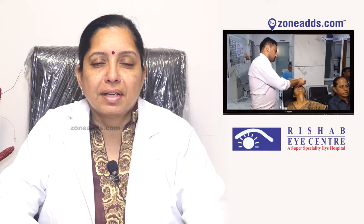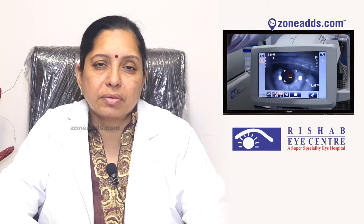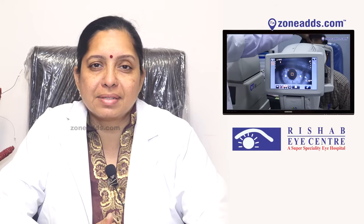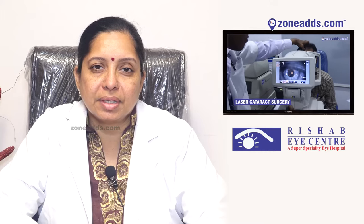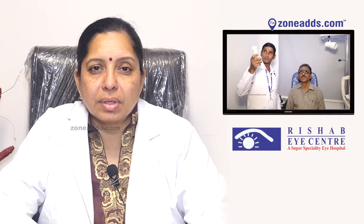At Rishab Eye Center, we use the most advanced and latest technology to perform your cataract surgery. We perform a computer-assisted cataract laser surgery. This does not involve any local anesthesia.